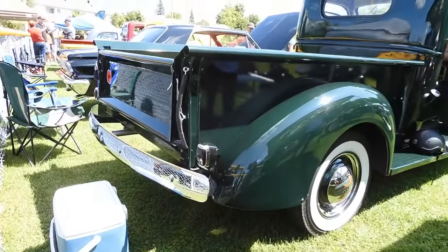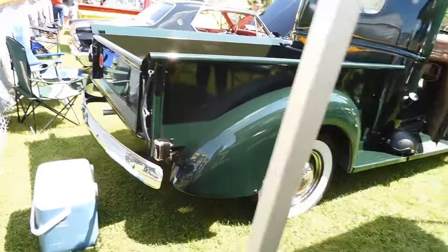I bet it's not easy to find a bumper for one of these. Can't imagine how many of them must have got bent.